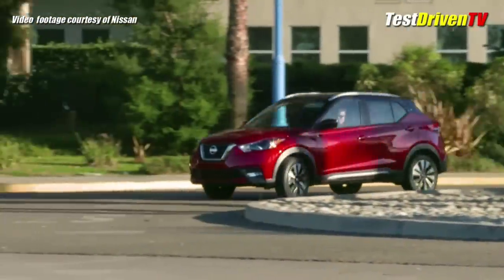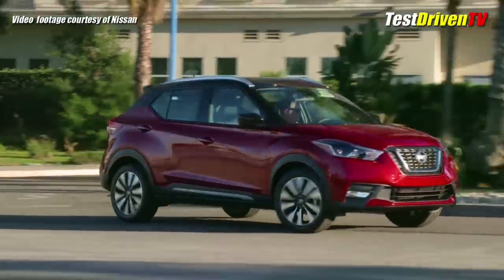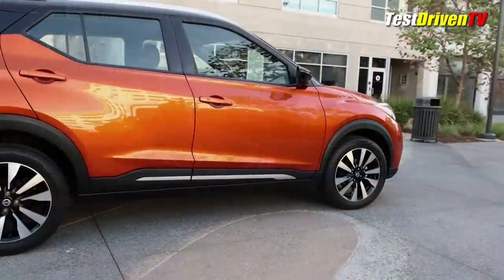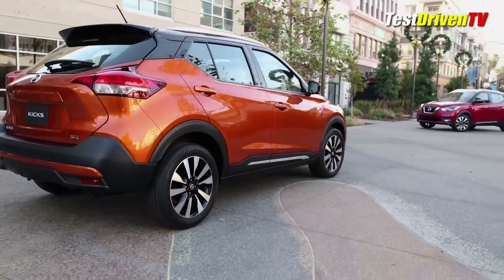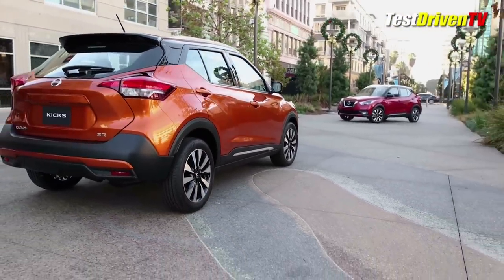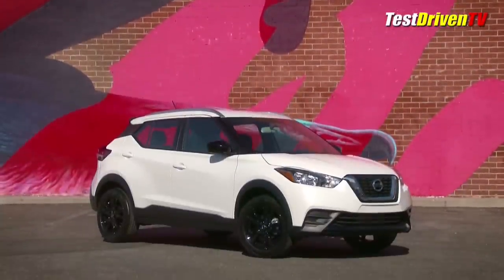Going on sale this spring, the 2018 Nissan Kicks rolls into Nissan's showrooms as their sixth crossover SUV at the entry level of the lineup, replacing the Juke which has occupied that space since 2010. A vehicle already on sale in other markets, Nissan tells us the Kicks will be aggressively priced as a value choice in the market.